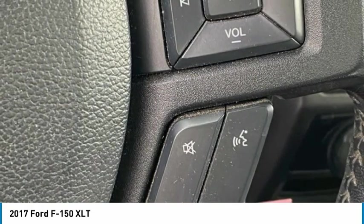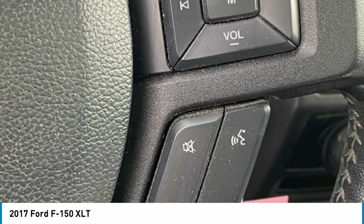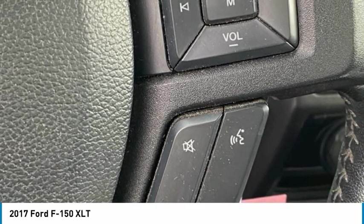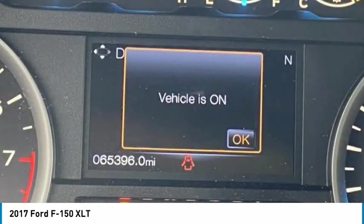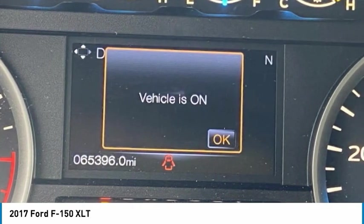Tachometer, telescoping steering wheel, tilt steering wheel, traction control, trailer tow package, upgraded front stabilizer bar, variably intermittent wipers, voltmeter, wheels: 17-inch silver painted aluminum.